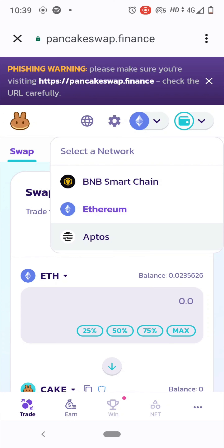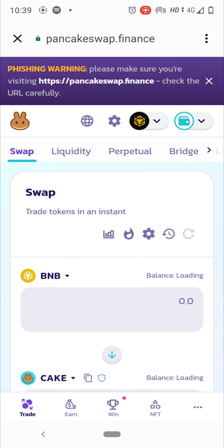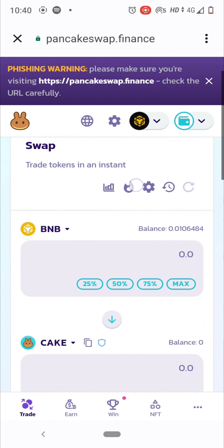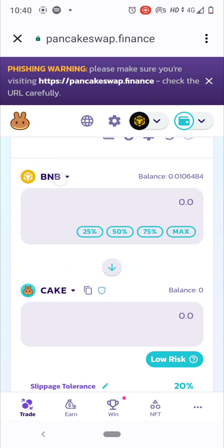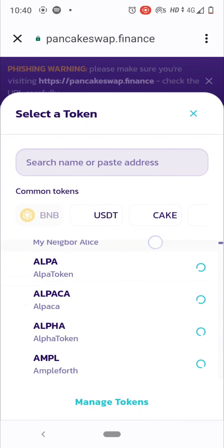You can select Aptos, Ethereum, or Binance Smart Chain. Ethereum is costly, so it's better to invest using BEP20 tokens under Binance Smart Chain — it's not super cheap, but way cheaper than Ethereum. You just need the BEP20 wallet address of any crypto you want to invest in.